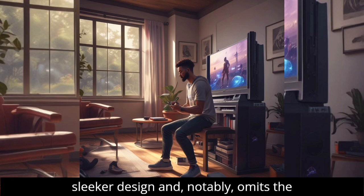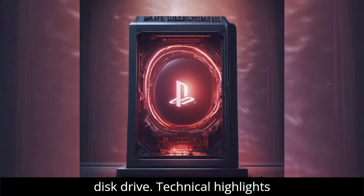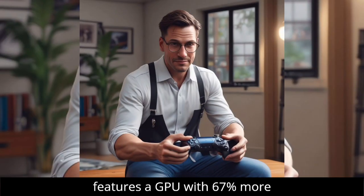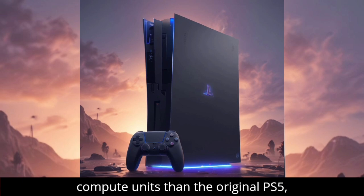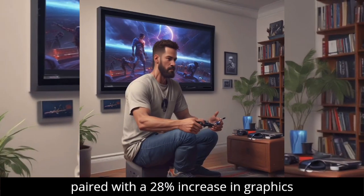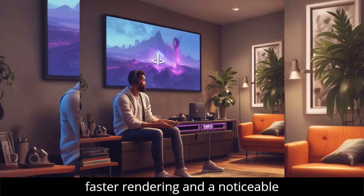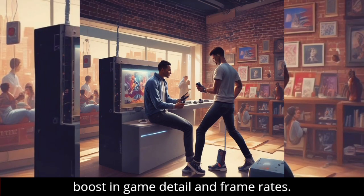It features a sleeker design and, notably, omits the disk drive. The PS5 Pro features a GPU with 67% more compute units than the original PS5, paired with a 28% increase in graphics memory. This results in 45% faster rendering and a noticeable boost in game detail and frame rates.